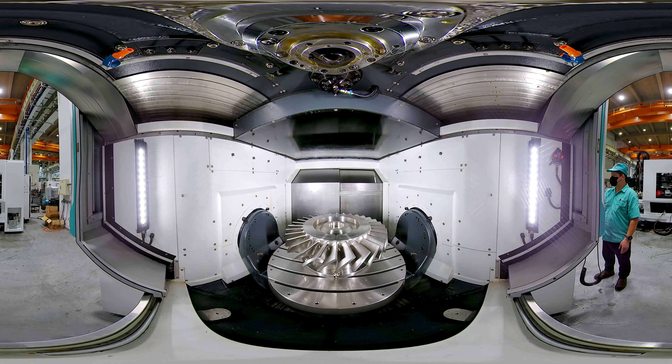The top cover design effectively improves the convenience of loading and unloading workpieces, and also avoids pollution from oil mist condensation during the machining process.